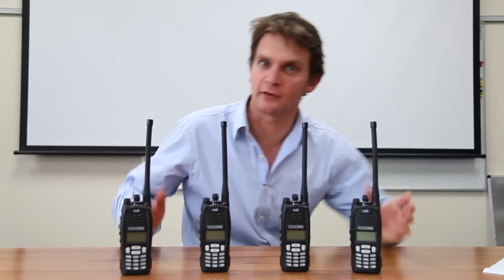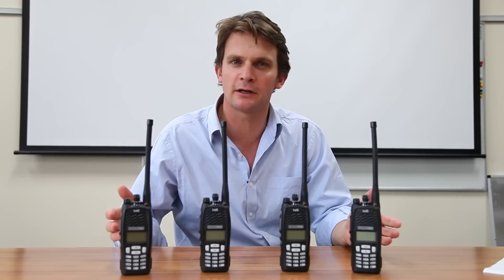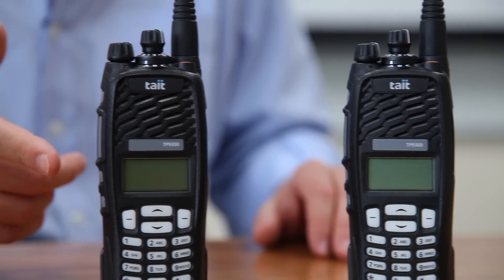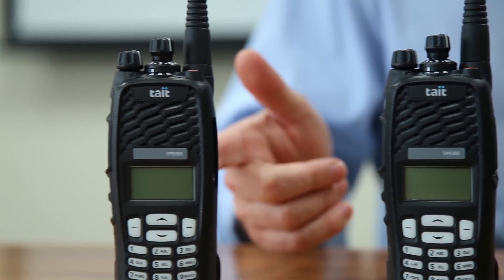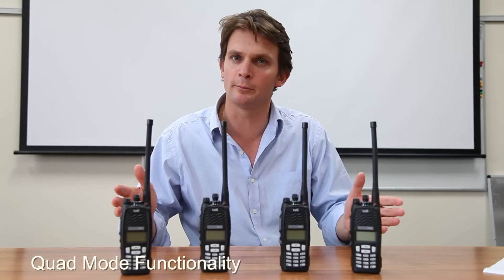Now I'm going to tell you something that sounds a little bit like magic. Here we have four TP9300s. They all look the same, well, they're not. This one is switched to analog conventional. This one is switched to MPT 1327. This one is switched to DMR tier 2. And this one is switched to DMR tier 3. One radio supporting four different standards. But it's not magic — it's our unique quad mode functionality.